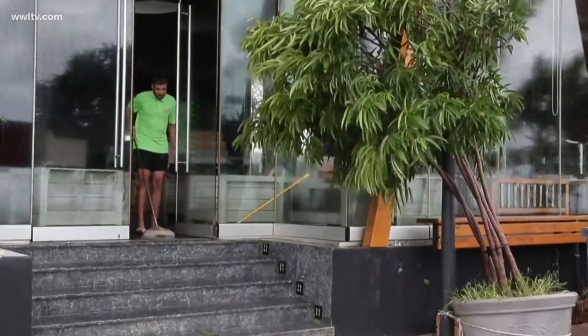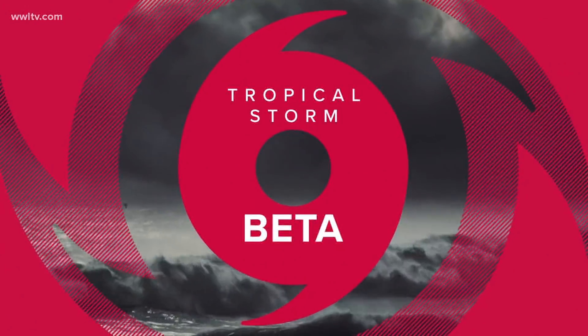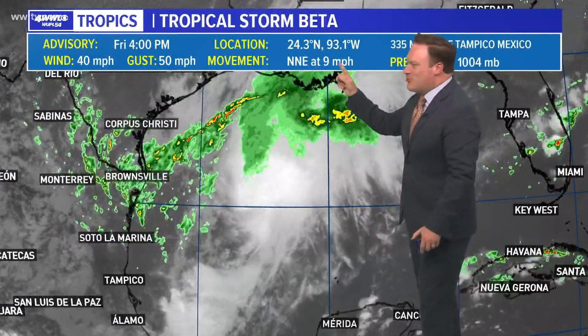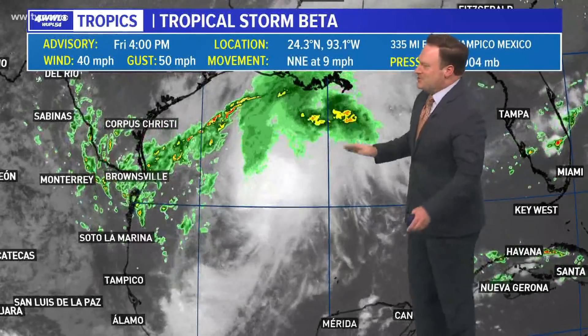Flooding in homes and businesses. Of course it did, Chris. It's 2020, and normally we would probably talk about that as a kind of novelty, but we don't have time right now. Tropical Storm Beta. Don't even get me started.